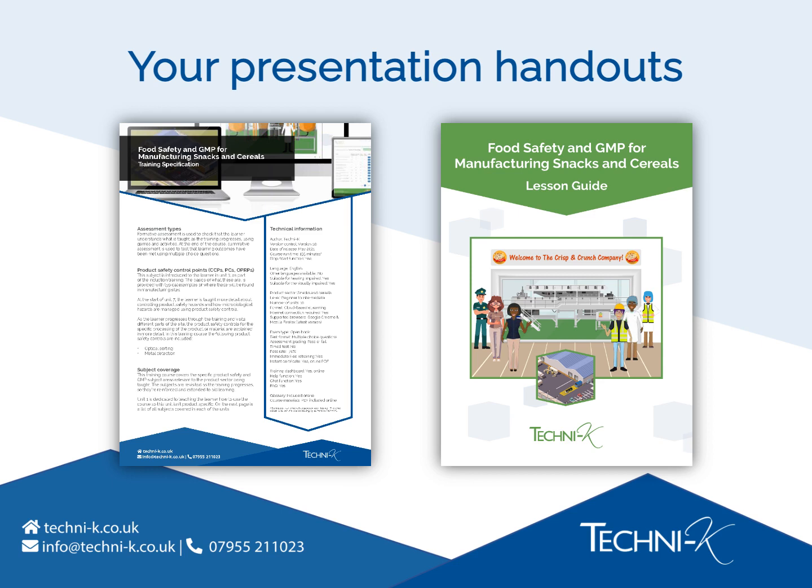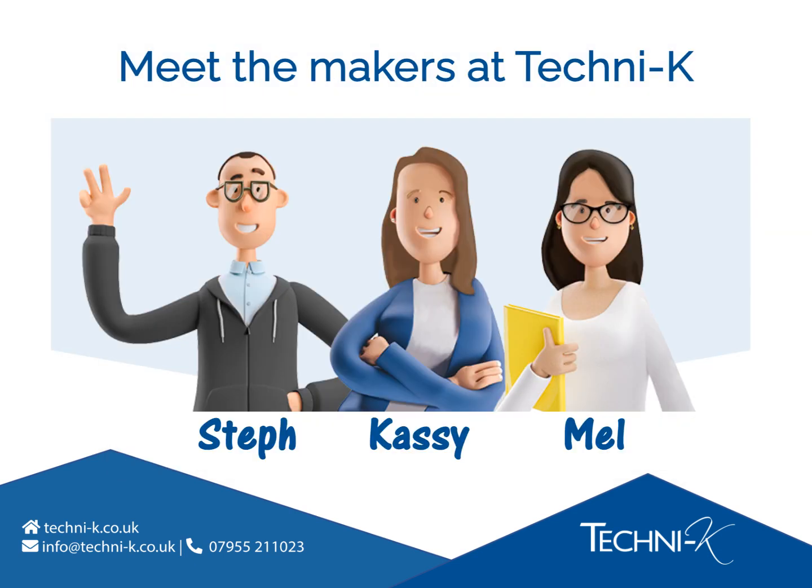We've also provided a sample of the PDF lesson guide, which learners can download when they start training. Don't worry if you haven't seen these just yet — you can print them out at the end of the presentation and look at their content in more detail. Meet the makers at Technike. As a team, we've combined our skills and qualifications to create for you the food safety and GMP e-learning course and training dashboard, which is the subject of this presentation.